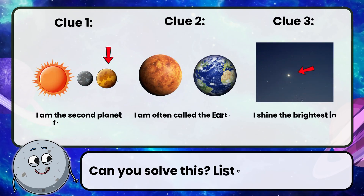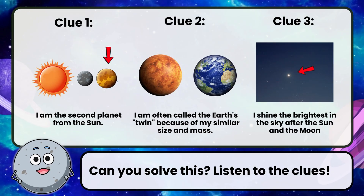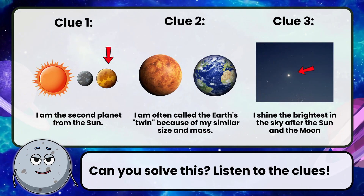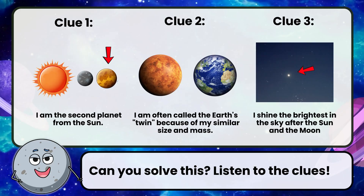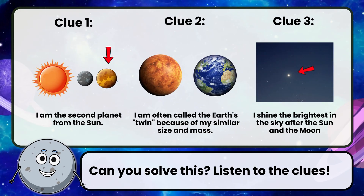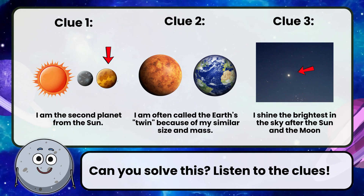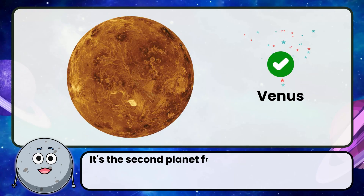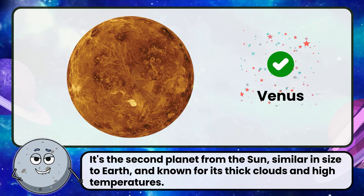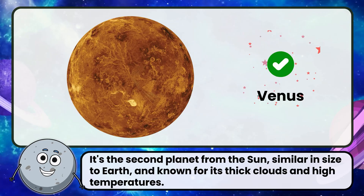Can you solve this? Listen to the clues. Clue 1: I am the second planet from the sun. Clue 2: I am often called Earth's twin because of my similar size and mass. Clue 3: I shine the brightest in the sky after the sun and the moon. Correct! The answer is Venus — the second planet from the sun, similar in size to Earth, and known for its thick clouds and high temperatures.